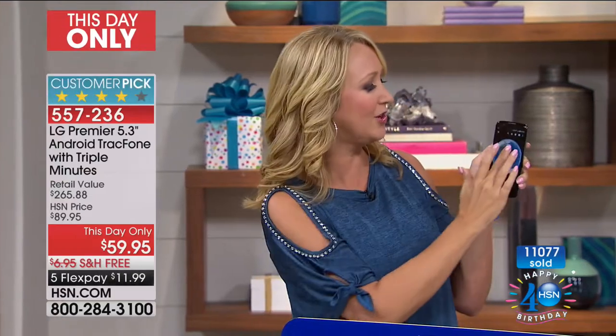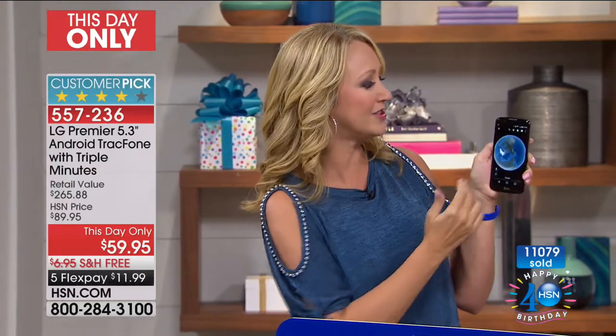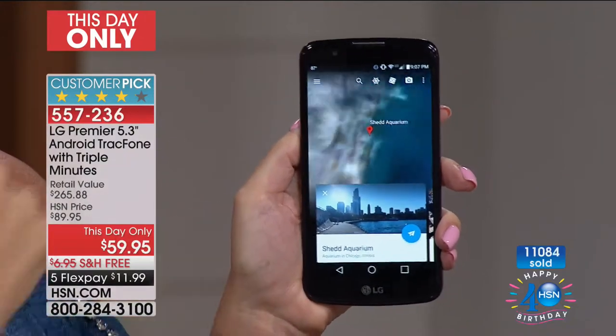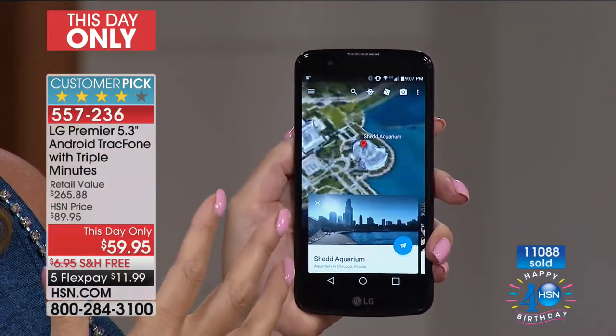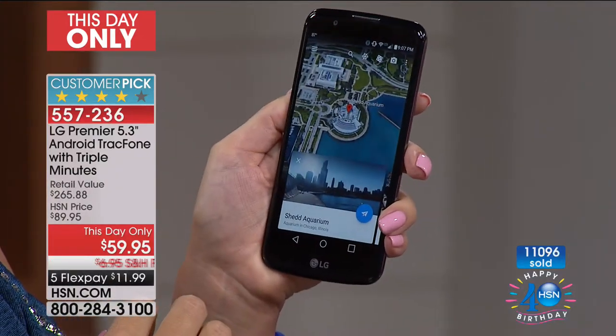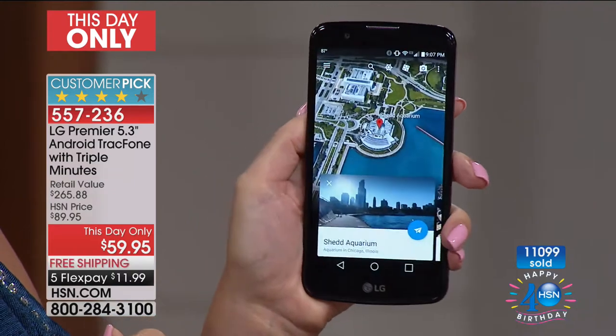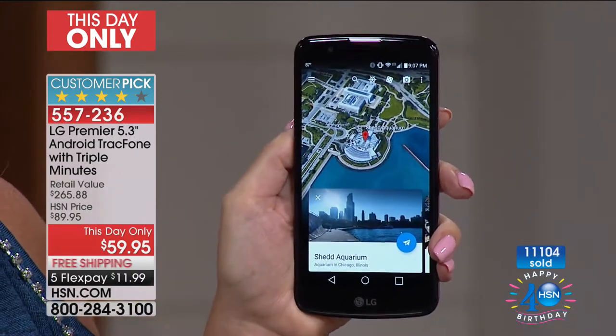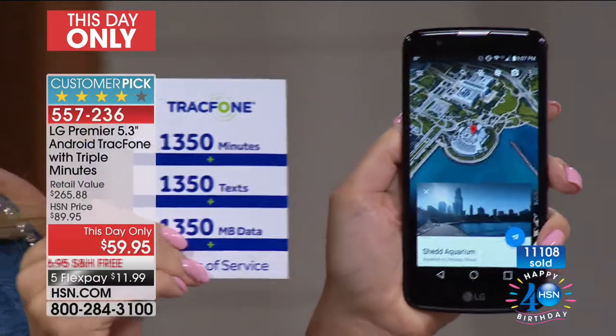I love Google Earth — there's this new feature where you can just roll the dice and it takes you somewhere random in the world and zooms you in to see what it looks like. Look at how lightning fast. It looks like we are at the Shedd Aquarium in Chicago, Illinois. How cool is that to be able to go wherever you want to go?